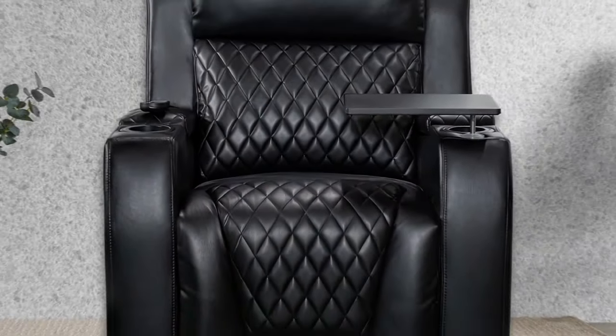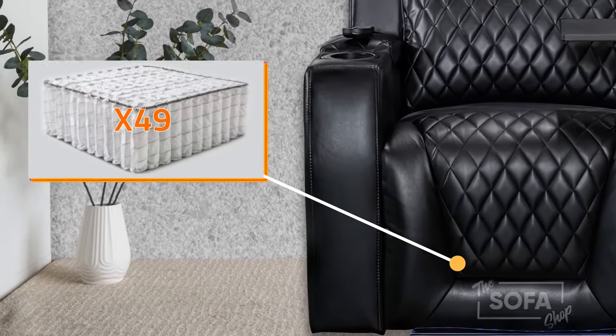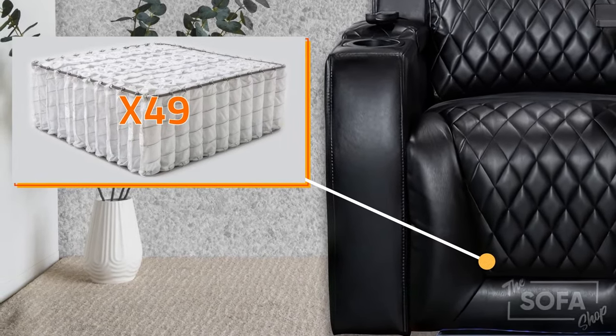Made from thick and durable leather air of 420 GSM, our chairs are supported by 49 strong pocket springs of 8-10 cm height.